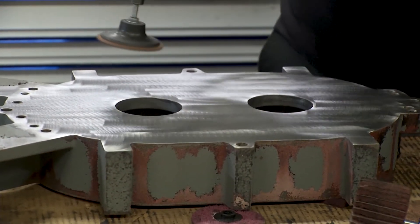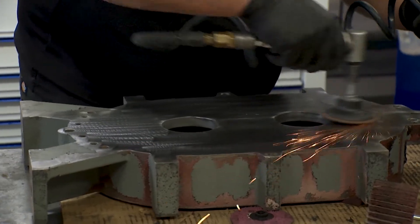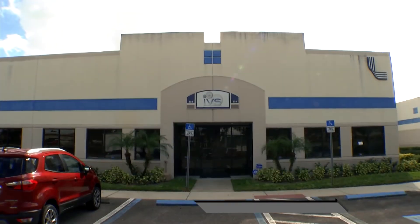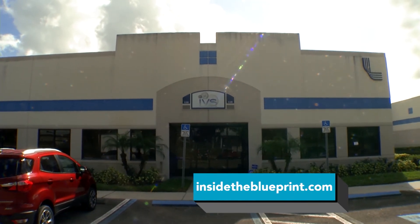IVS also does reconditioning of vacuum pumps, and we sell refurbished or reconditioned vacuum pumps to customers, as opposed to just repairing pumps. Our motto is first in mind, first in choice. We have several engineers and vacuum process specialists at our disposal, and we all share one goal: we want to help our customers be successful. For more information about how Innovative Vacuum Solutions can help your company, visit their website, ivsonline.com. And of course, visit our website, insidetheblueprint.com. We'll see you next time.